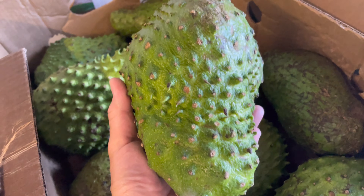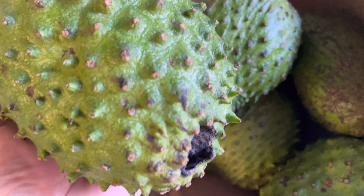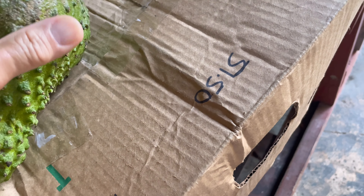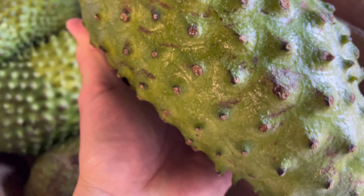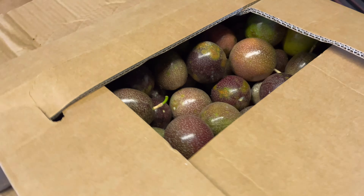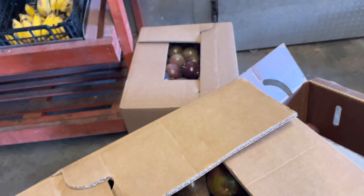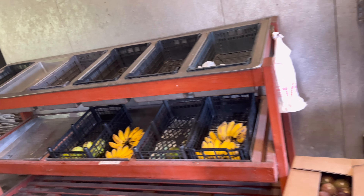I'm buying this soursop right here — they are huge and look really good. This one doesn't look good, but this one looks good, I'm going to take that one. And look at this — they have the purple star apple! Came in already with some bananas and the green sugar apple down there.